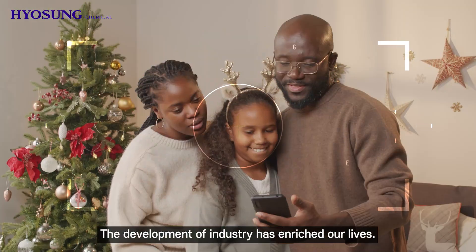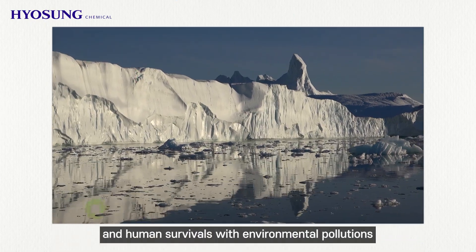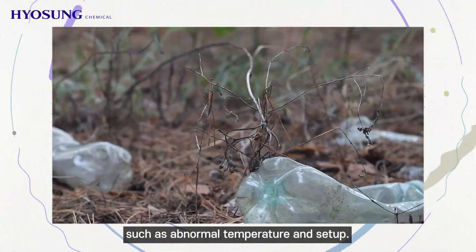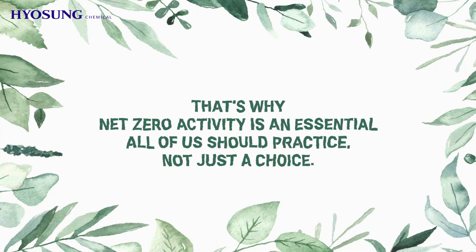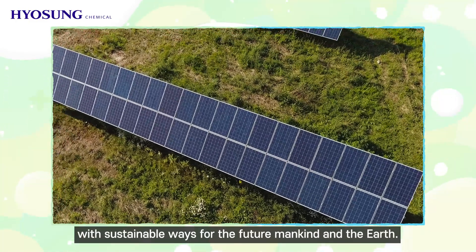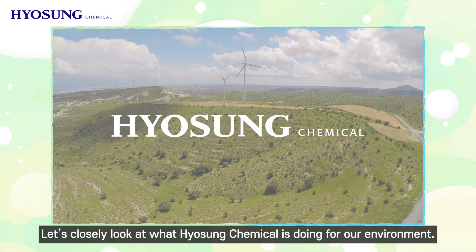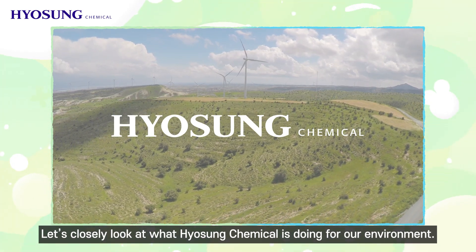The development of industry has enriched our lives; however, it is threatening the earth and human survival with environmental pollutions such as abnormal temperatures. This is why net-zero activity is essential for all of us to practice, not just a choice. Hyosung Chemical is making various efforts to develop sustainable ways for the future of mankind and the earth. Let's closely look at what Hyosung Chemical is doing for our environment.